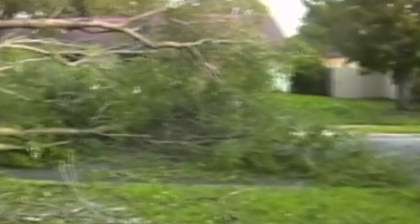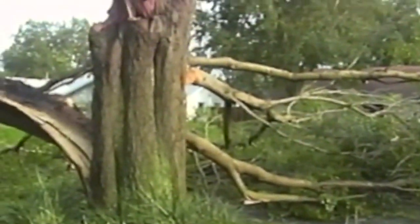My entire driveway is definitely engulfed. As far as I can tell, there's no damage to the fence there. My poor neighbor — he's getting damage there.